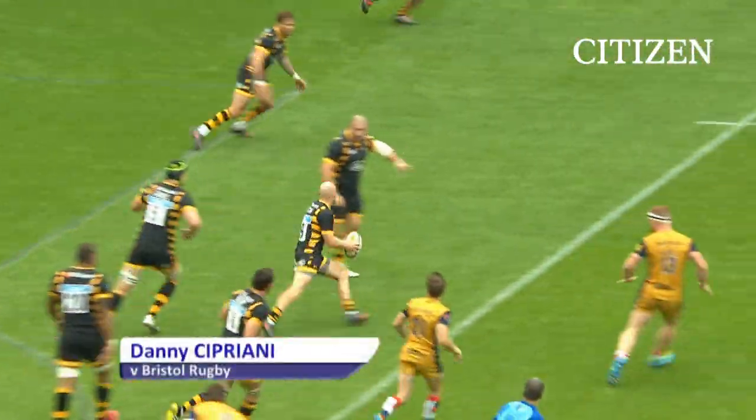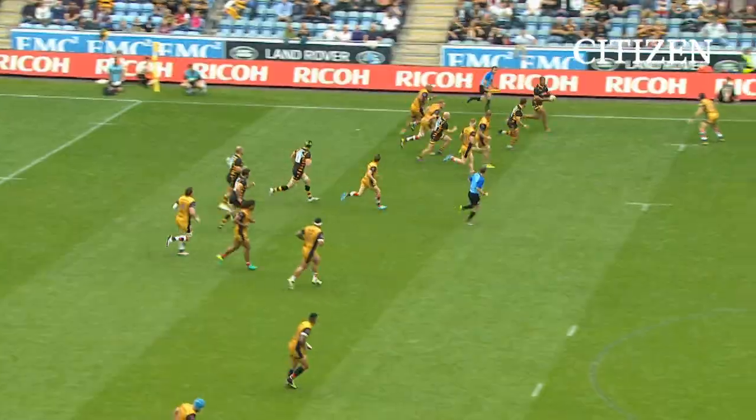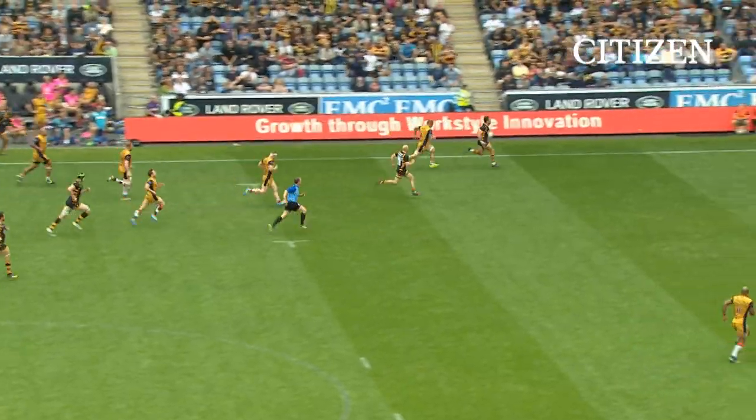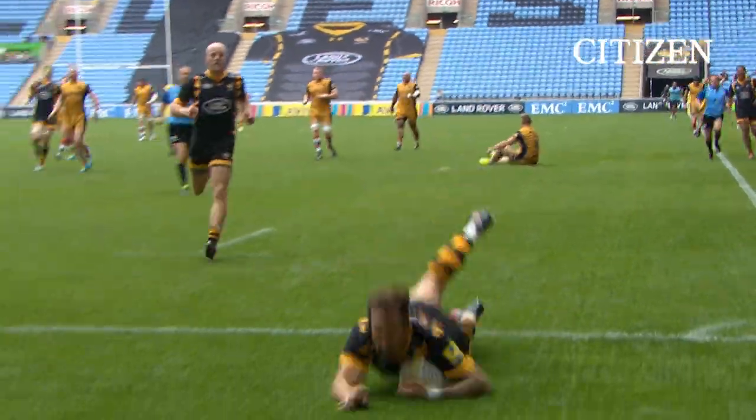That's been stolen by Thomas Young, Simpson, Cipriani — Halle wants it, Halle's got it, plays the old one-two with Cipriani. Has Cipriani got the legs to go all the way? The answer is yes, it's another one.